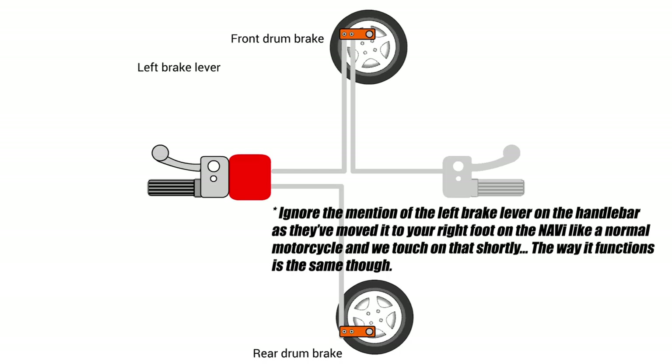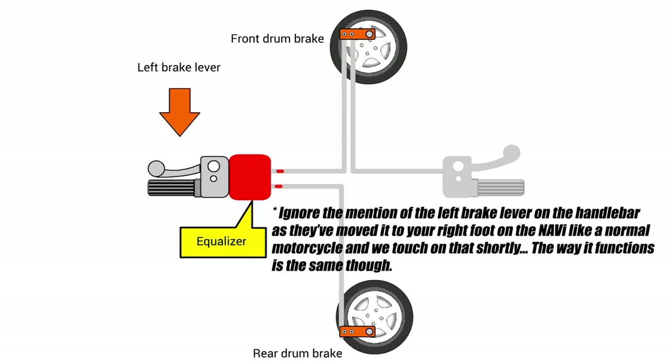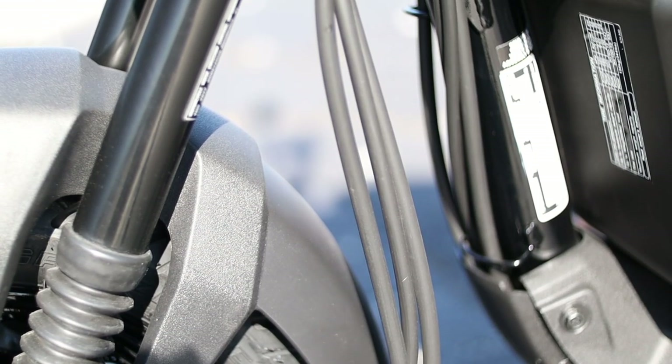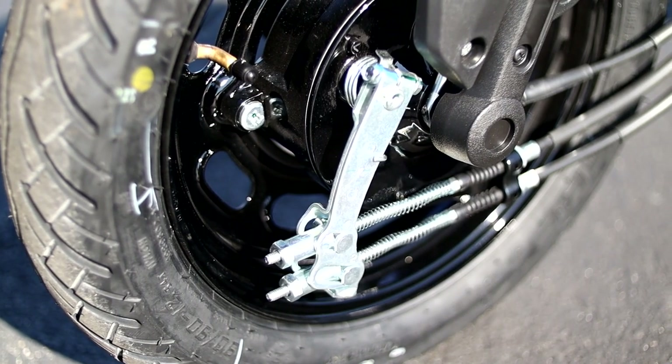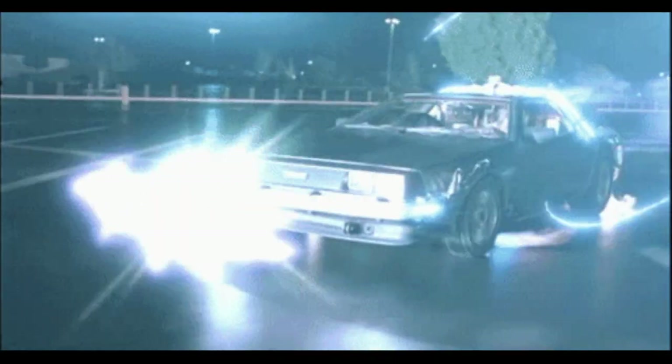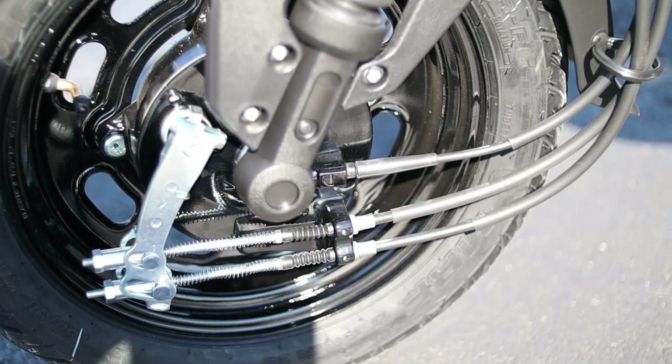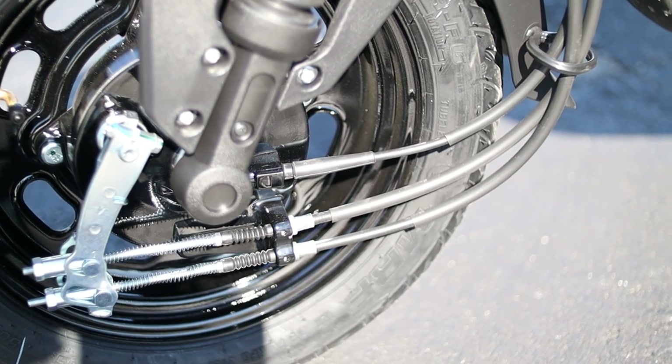When it comes to brakes, you have Honda's CBS combined braking system — a fancy way to say linked brakes. So if you stomp on the rear brake, it'll throw some front brake in there too to help keep you from locking up the rear tire. For the actual brakes, it's a 130 millimeter mechanical drum setup used both up front and in the rear.